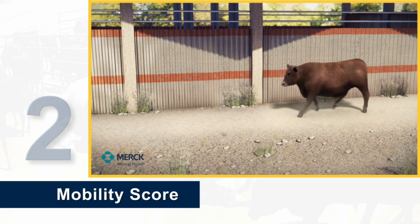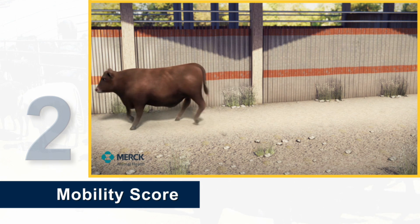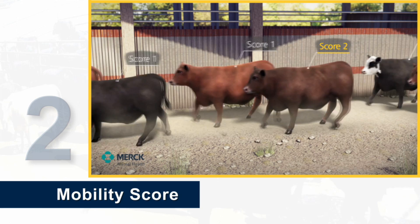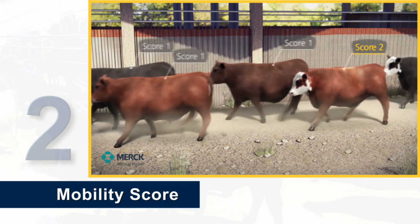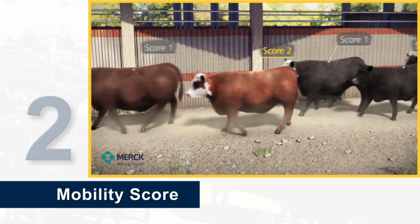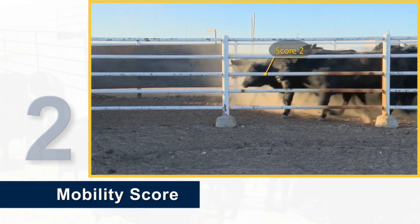Two: an animal is scored as a number two when it exhibits minor stiffness, shortness of stride, difficulty taking steps, or a slight limp, but keeps up with normal cattle walking as a group.